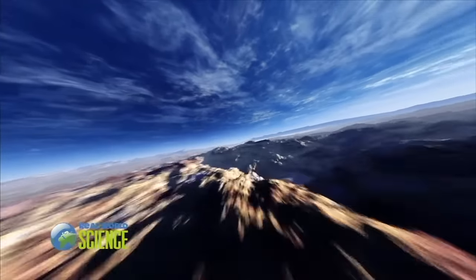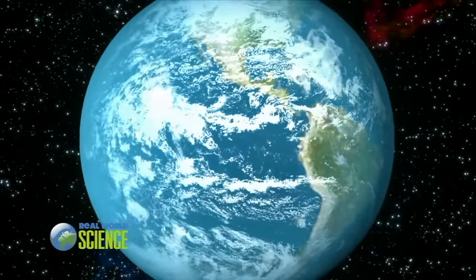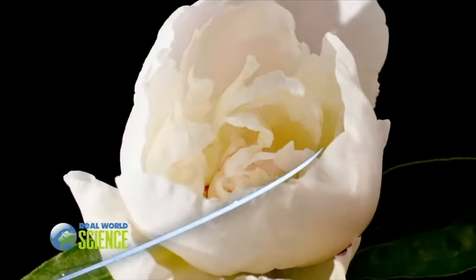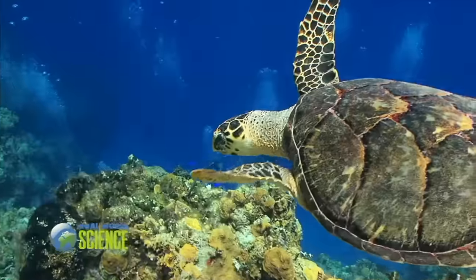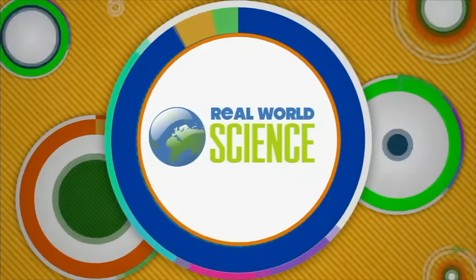What new discoveries are waiting out there? What new adventures can we see? What are the answers to the never-ending questions in your brain that's in a race? Define the reason or the place from deep on root to outer space, so that the truth of any case can be unfurled in the real world. Science in the real world.